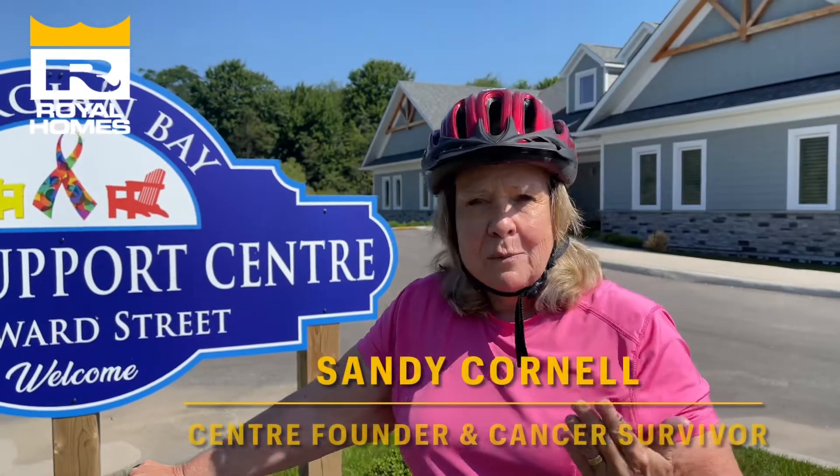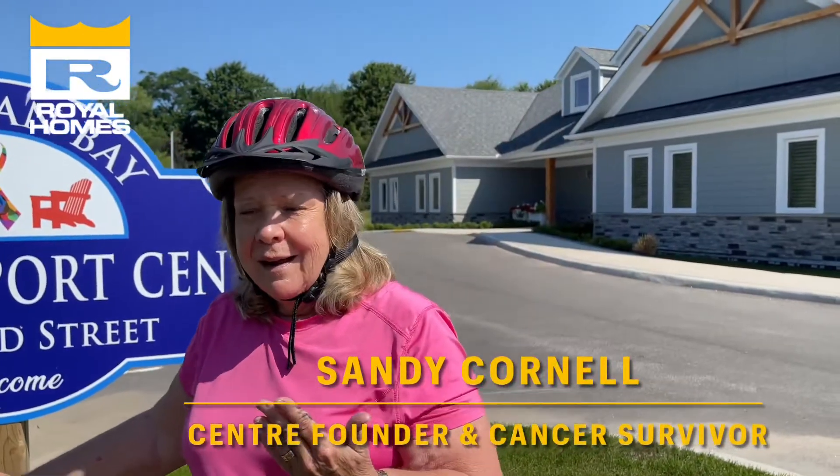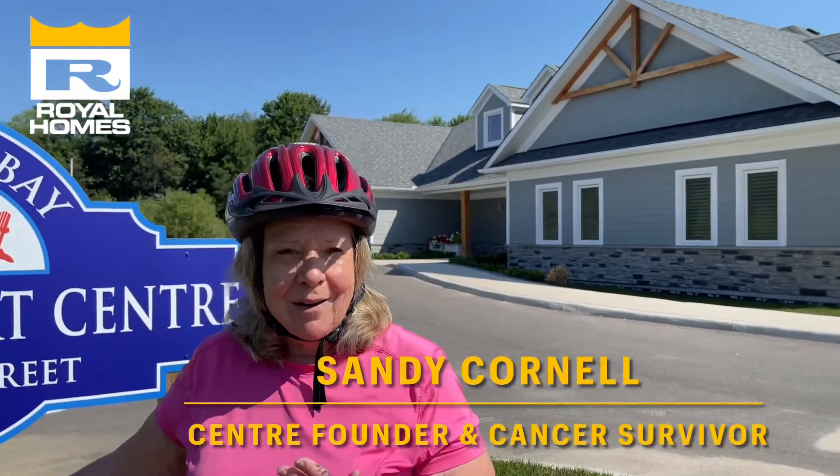This beautiful building is a dream come true. And I can hardly believe it, but honestly, it was this whole community and everybody who supported us, both within the community and outside the community, who have made this a reality. We are so lucky.